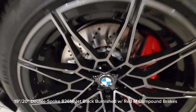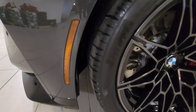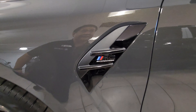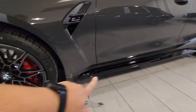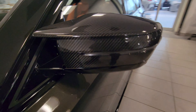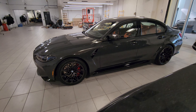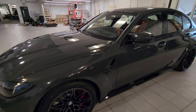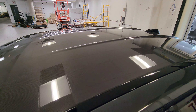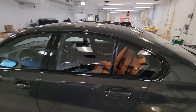Coming around to the side, we have the 19-inch front and 20-inch rear double-spoke 826 M wheel in jet black burnished — the insides are jet black, the face itself is burnished. We have the red M compound brake here as well. In the Canadian market we also have the amber reflector on each side. We've got the M3 Competition air breather over here, the black side skirt, and M carbon fiber wing mirrors. The side profile of the vehicle is extremely aggressive — I love the M3 silhouette.